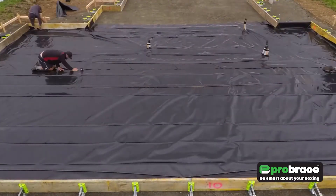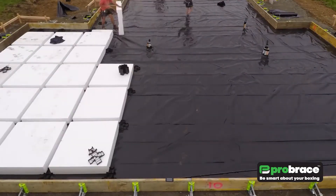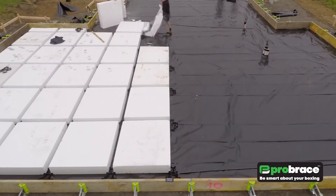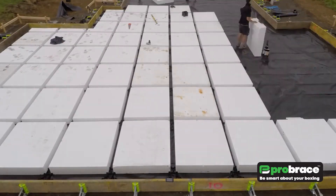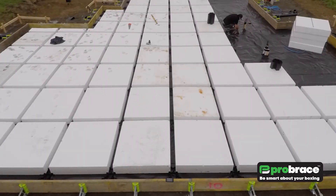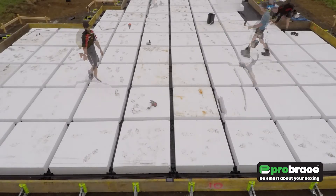Once concrete is poured into the formwork, it creates a clean and professionally finished foundation. The beauty of Pro Brace lies in its simplicity and efficiency. The advantages of adopting the Pro Brace system are manifold — it significantly accelerates construction as the formwork can be swiftly assembled and disassembled.